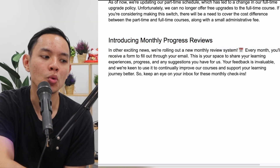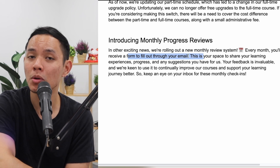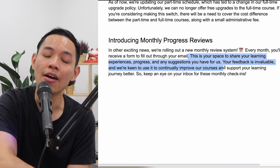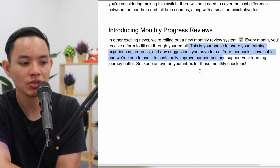We are also introducing monthly progress reviews. We're rolling out a system where you fill out a form sent to your email each month. This is your space to share your learning experience, progress, and any suggestions. Your feedback is invaluable and helps us continually improve. Keep an eye on your inbox for these monthly check-ins. To summarize: we have a new part-time schedule, we are no longer tracking progress on Mighty Network, full-time upgrades now require paying the cost difference plus an admin fee, and we're introducing monthly progress reviews. Comment below with any questions — see you in the next one!